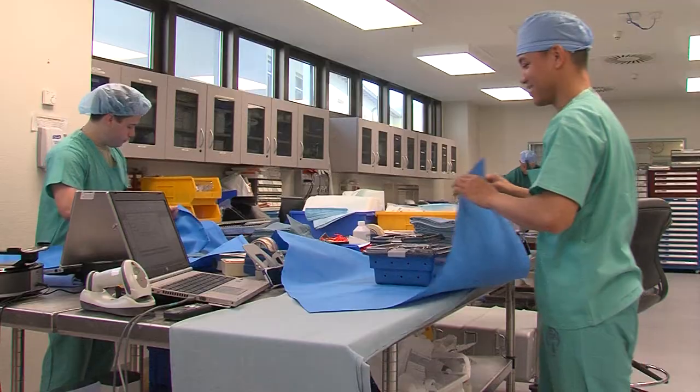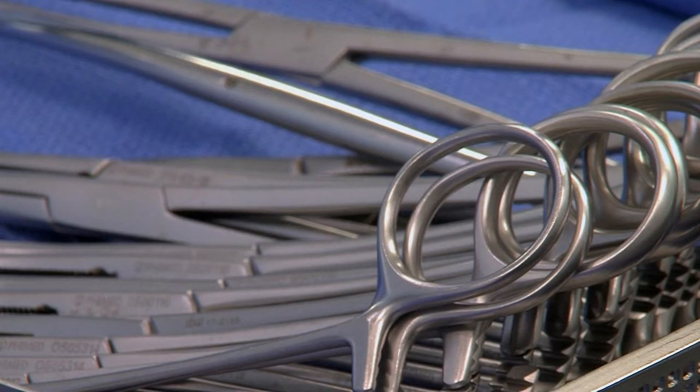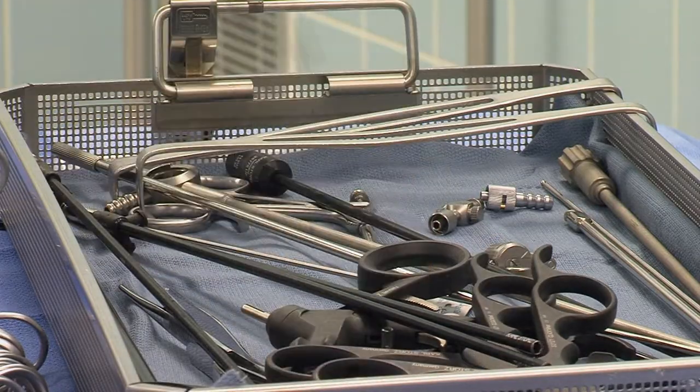Most military surgical technicians don't get the opportunity to work with people outside of their branch of service, but at Landstuhl Regional Medical Center, the Air Force, Army, and Navy work side-by-side.